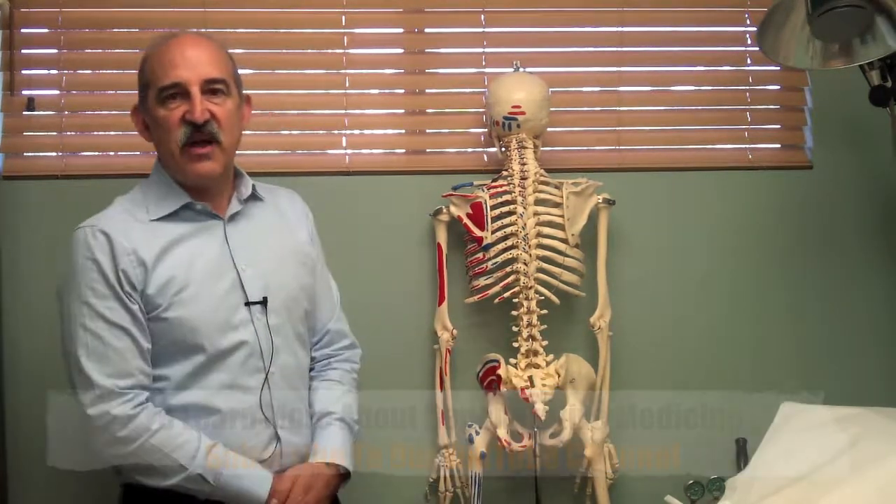Again, this is Dr. Joseph Aiello at the San Diego Center for Integrative Family Medicine. We're here to help you and would love to give you a consultation on platelet-rich plasma.